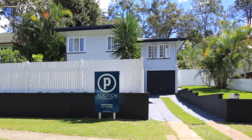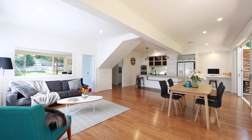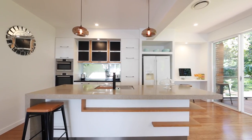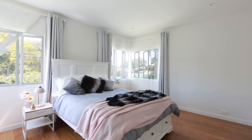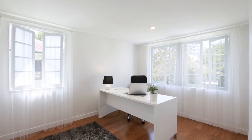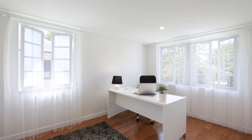Commanding a highly sought-after position within one of Brisbane's prime residential enclaves, this renovated, stunning residence promotes an easy-care family lifestyle. Reinvented with minimalist contemporary flair, its flawless attention to detail is evident from every finish and fixture.